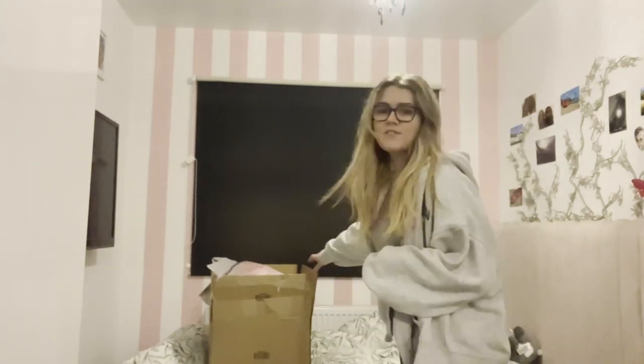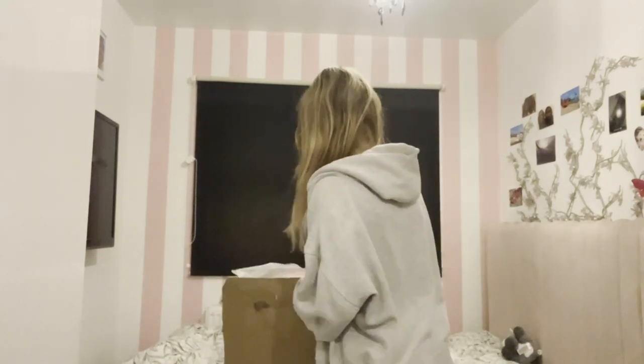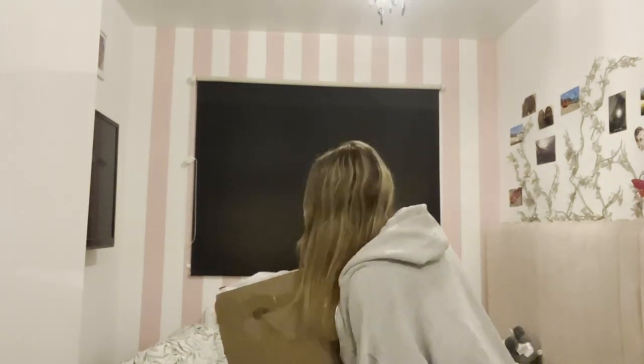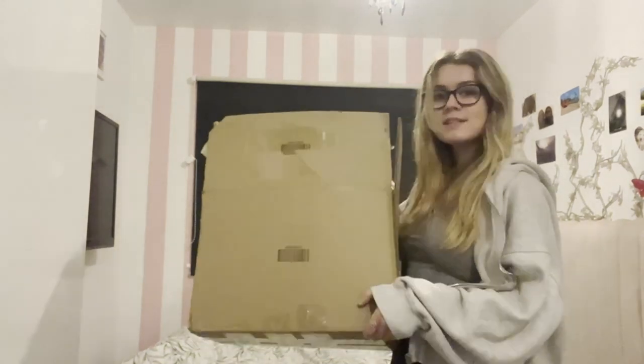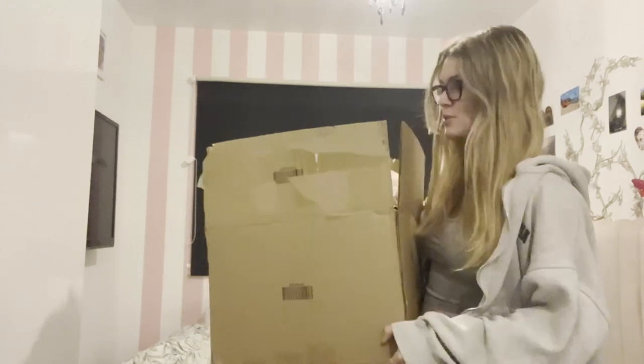Hi guys, welcome back to my channel, it's Alyssa. I'm recording on my phone so hopefully you can hear me — fingers crossed — because I forgot to charge my camera and it's dead. In today's video we're doing a massive SHEIN Christmas haul!